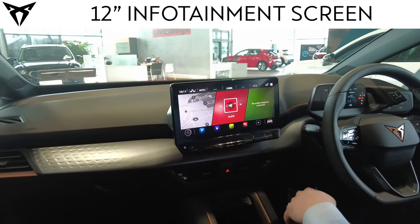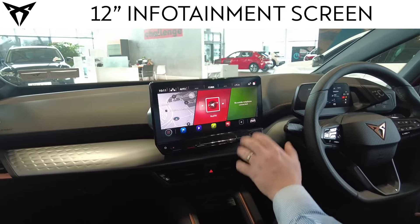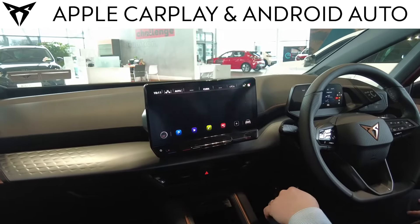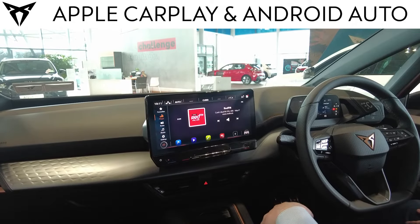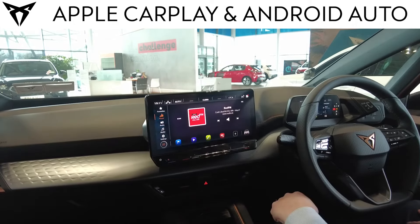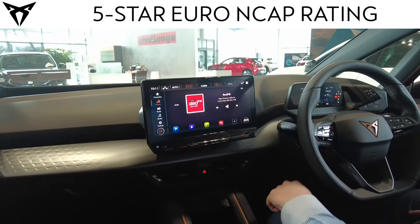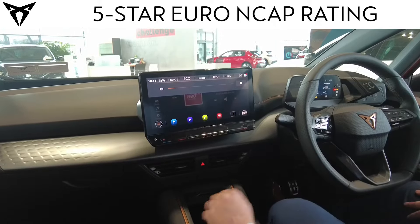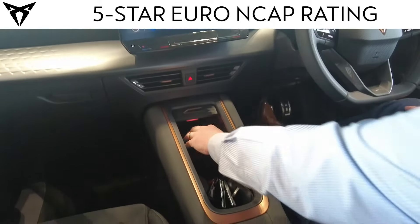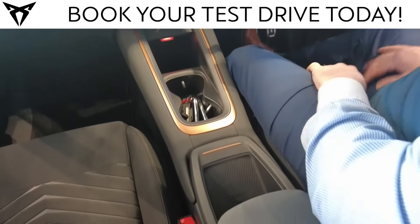A big feature on the inside of the car is the floating 12-inch infotainment system. Much like the other models, you have wireless Apple CarPlay and Android Auto, full sat-nav, full media functionality, DAB radio and much more. On the centre bar you have your controls for climate control and volume. Down in the centre console, you have ample storage, two cup holders, and wireless phone charging beneath the armrest.